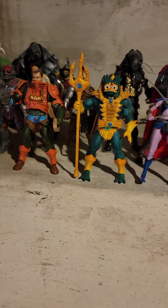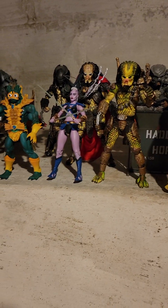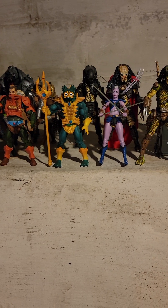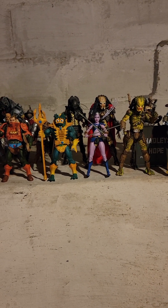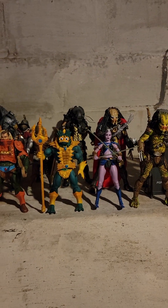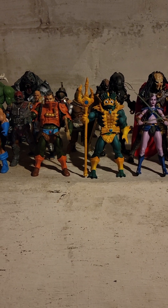Hey guys, this is Ben. I haven't done a video in quite a while — life has been really busy with work, but I've been on break for the past two weeks, which has been really nice. I want to do a top 10 like everybody is doing nowadays — top 10 figures of 2022. My criteria is whether or not I got it this year; it can be a figure from past years.